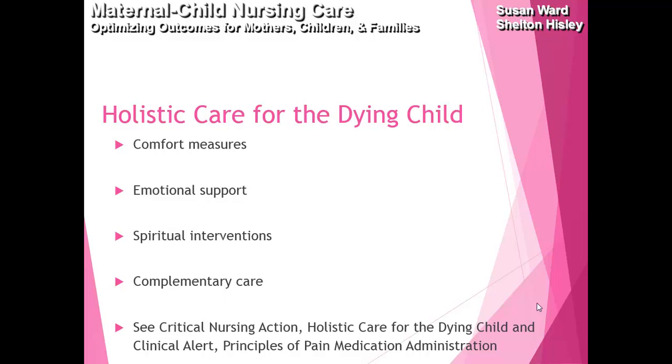Some holistic comfort measures are so important: make sure you're turning the child, that they have their favorite blanket, that you're keeping them clean, dry, and their mouth moist. Make sure they have emotional support — family, friends, and siblings present. If the family wants a pastor, rabbi, or priest, make sure you arrange that. Also make sure you have controlled their pain and anxiety.